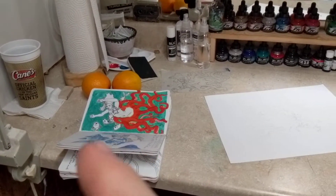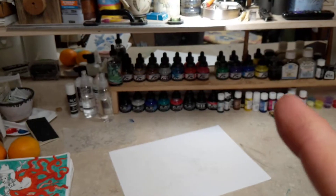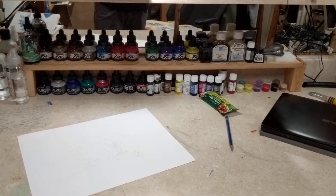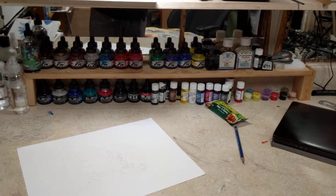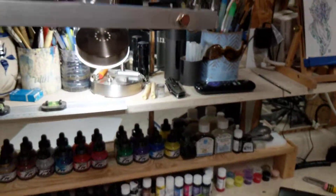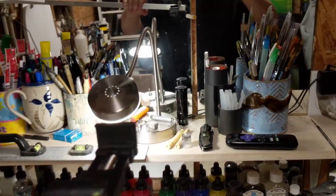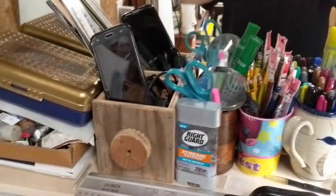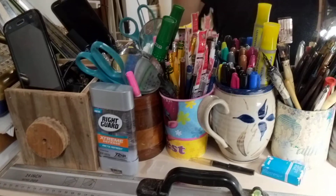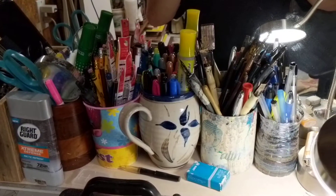This is where I work most of the time. You can see my sketchbook — and these are all the inks I got to paint with; I'm pretty excited about using those a lot more. There's a granola bar in case I get hungry. Up here on this top shelf I've got some good lighting, and some Right Guard in case I get stinky — I don't know why that's there.